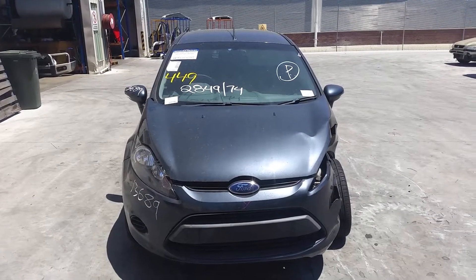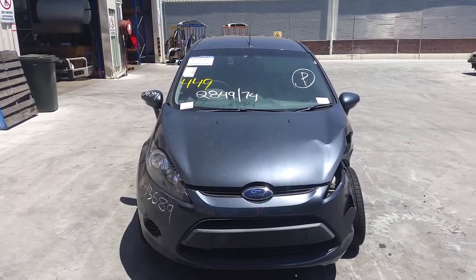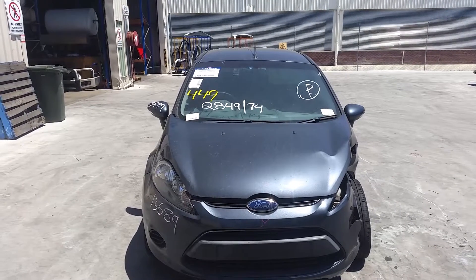Hi, this is Chris from Total Parts Plus, 29 Meter Wave, Kubis Plains. Our phone number is 0738481382. Today we have a 2010 Ford Fiesta 5-door hatch, stock reference number 3501.